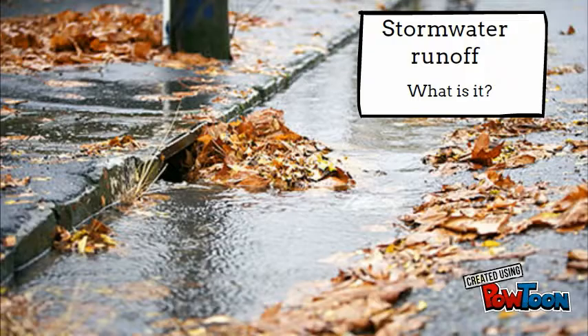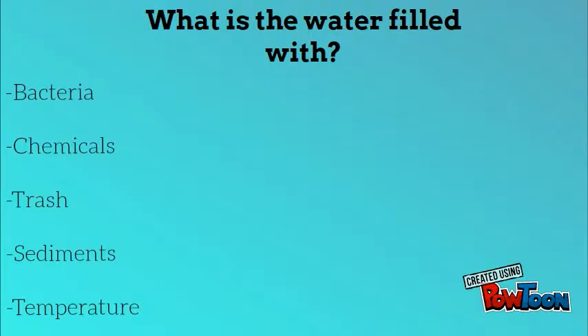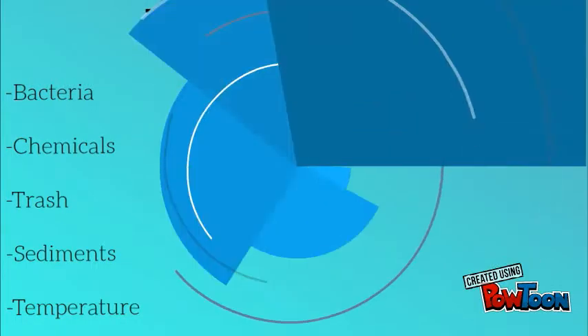The rain runs down the impervious surfaces into the nearest water body. When runoff runs down the side of the road, it picks up many different things such as chemicals, trash, bacteria, sediments, nutrients, heat, and cold. These things can be very harmful to aquatic life.